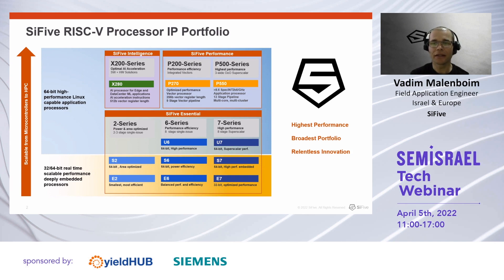SiFive is the first and leading RISC-V IP provider in the world. Our range of products covers the whole spectrum of microcontrollers and application CPUs for a wide variety of usages and applications. Our essential cores cover the deeply embedded segment starting from the smallest 32 and 64-bit E2 cores, going through our mid-range single-issue 6-series, which gives you the best trade-off between performance and area, and extends to our highest-performance embedded series, the 7-series.